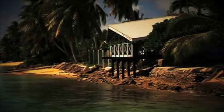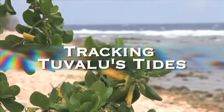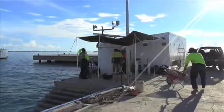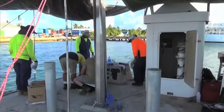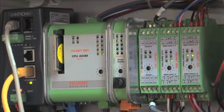But the ebb and flow of the tides has also brought change to these islands. At the wharf in Tuvalu's capital, Funafuti, important maintenance work is underway. This is a sea-level monitoring station, one of 13 located throughout the Pacific region. The station here monitors the sea level with three sensors.